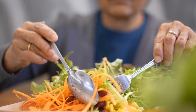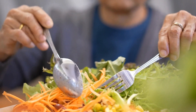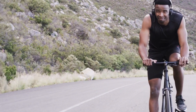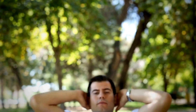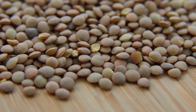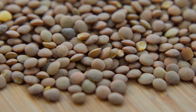One of the biggest advantages of beluga lentils is their high content of antioxidants. Antioxidants are substances that defend the body from oxidative stress and damage caused by harmful free radicals. Beluga lentils are a rich source of antioxidants, including polyphenols and flavonoids, both of which are linked with a lower risk of developing chronic illnesses like diabetes, heart disease, and certain kinds of cancer.